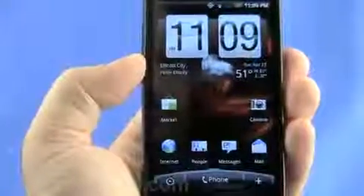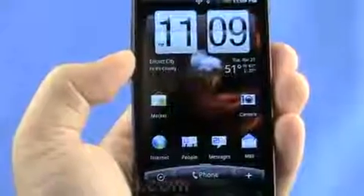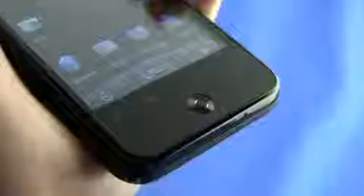First of all, we've got a 3.7-inch capacitive AMOLED touch screen with 800x480 WVGA resolution. Below the display you'll find Android's typical home, menu, back, and search keys, along with an optical trackpad that doubles as a selection button and triples as the phone's dedicated camera button.